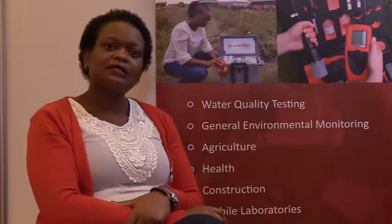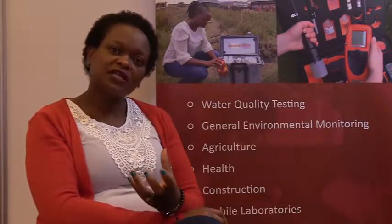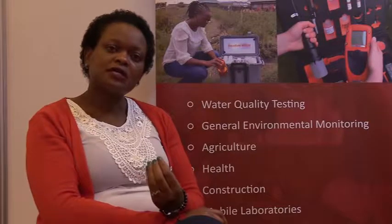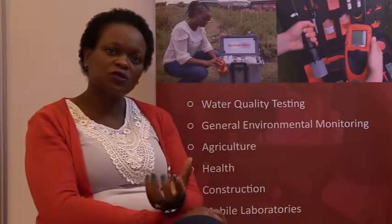Water and Sanitation, which in short is WASH, is one of our main areas — that's where we get most of our customers. Wagtek stands for Water Agriculture Technology, so we are manufacturers of water quality monitoring equipment. What we are saying is that we are removing the dependency on fixed labs, enabling our customers to monitor water quality in the field at the source.